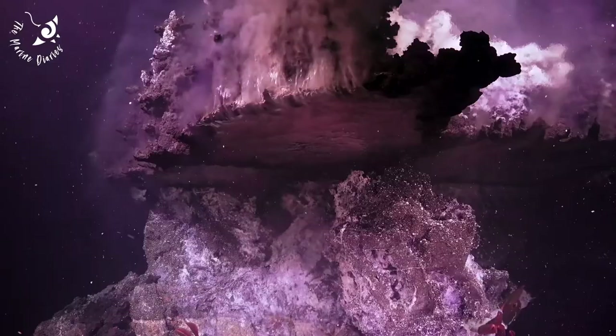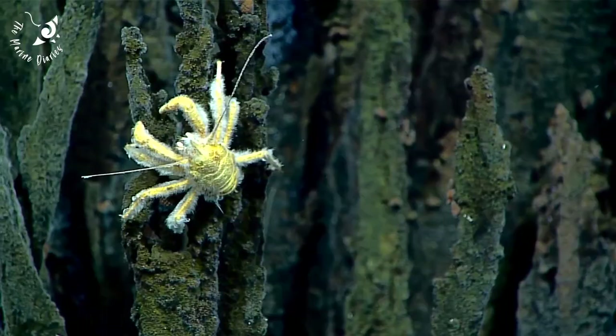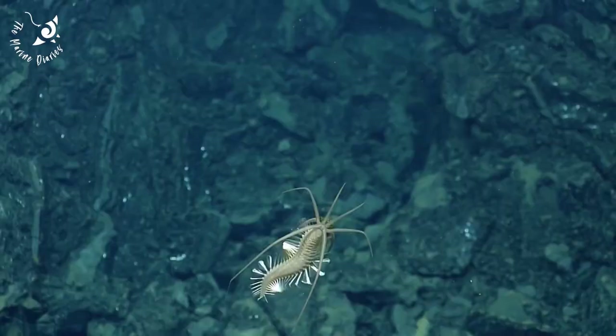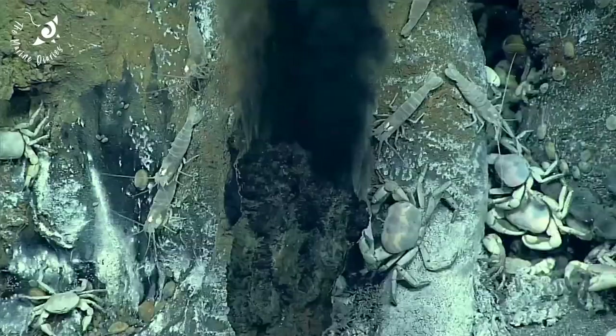On the seafloor where vents are found, sunlight is a distant memory, and water temperatures can reach up to 400 degrees Celsius. But miraculously, life thrives here. The sheer biomass at hydrothermal vents can match that of tropical rainforests, and many species are unique to this ecosystem.